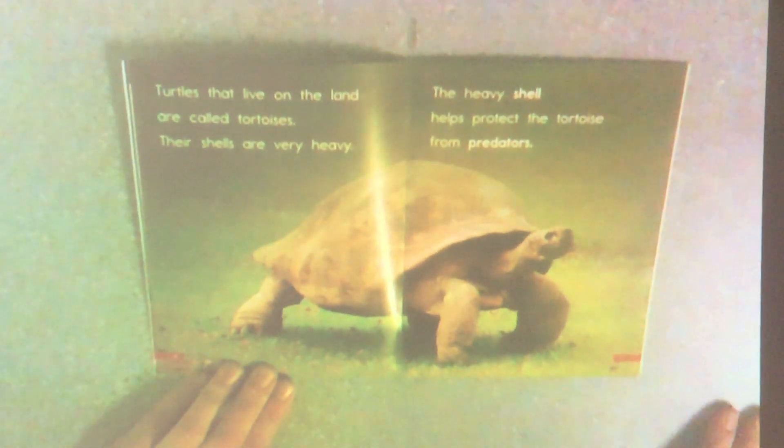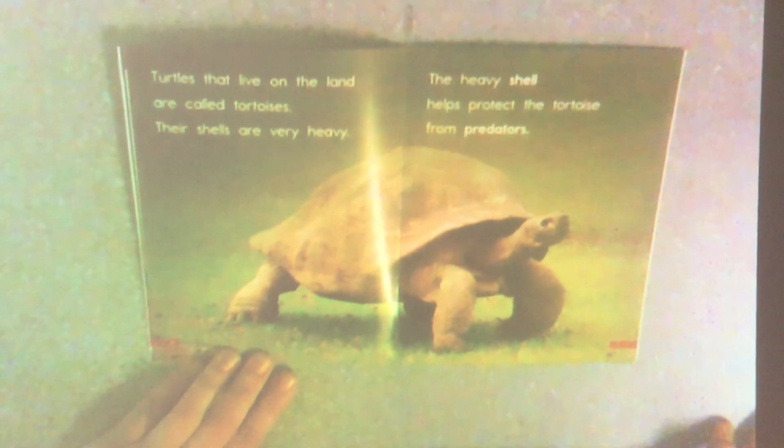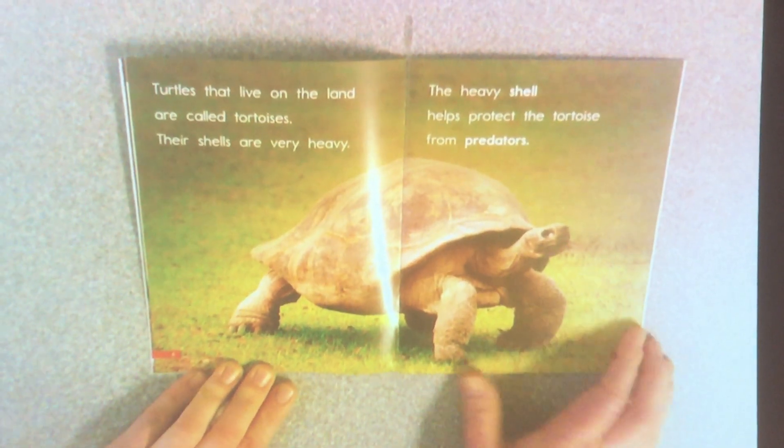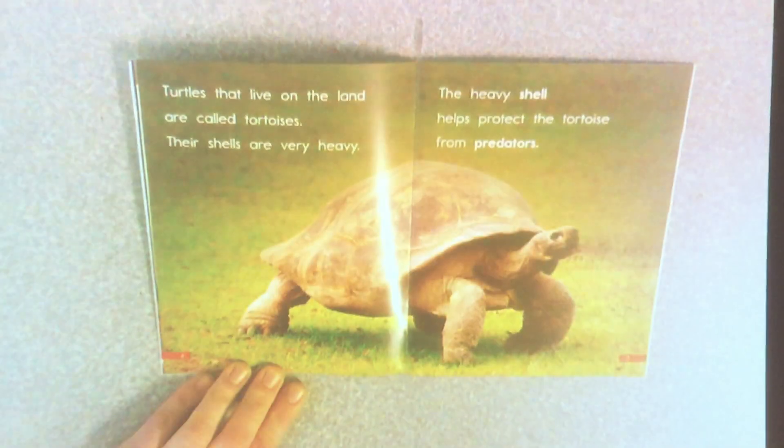Turtles that live on the land are called tortoises. Their shells are very heavy. The heavy shells help protect the tortoise from predators. Remember, that word predators means other animals that might want to eat them.